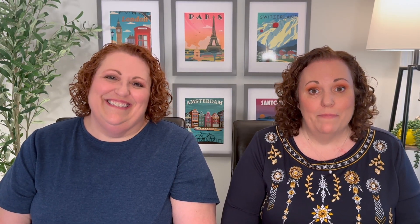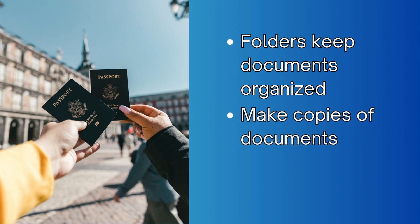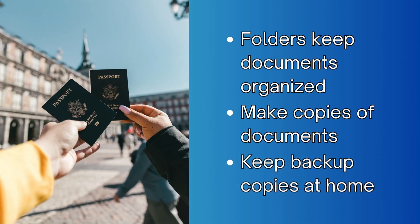If you are stopping off at a port in a foreign country and you miss the ship, you're going to want to have a passport to get back home. Or if you are injured while traveling, you'll want a passport as well. It's really important to keep all documents organized and in a safe place. We highly recommend getting a folder for your cruise documents, making a hard copy of everything including your passport and ID, and leaving another copy at home with a trusted friend or in a safe place.